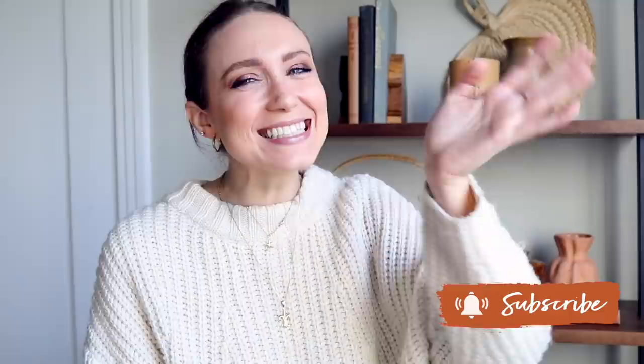If you did like this video, definitely hit the like button below, and if you're not already part of our growing DIY family, definitely hit that subscribe button below. I will see you guys next Sunday!